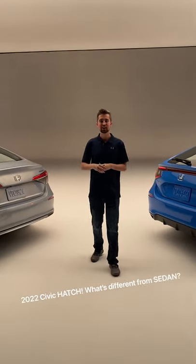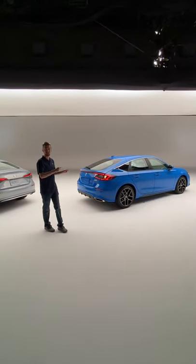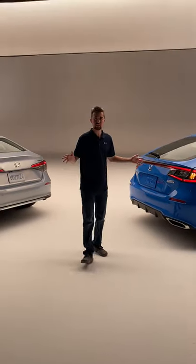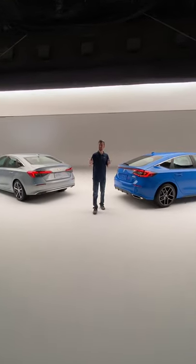Hey everybody! I'm standing here with the all-new Civic hatchback which was just unveiled. And right next to me on the other side is the all-new Civic sedan. We're going to take a look and see what exactly is different between these two models, because there are some pretty distinct differences.